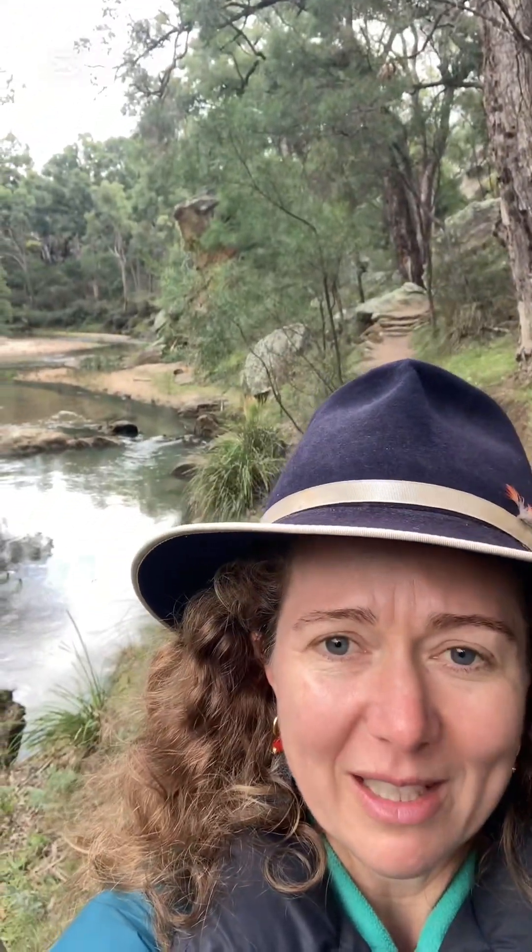There's this huge sandstone outcrop along the side of the river and lots of beautiful gum trees and other vegetation growing along the river. It is cold but that's okay.